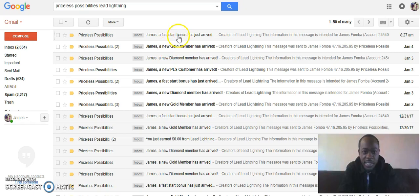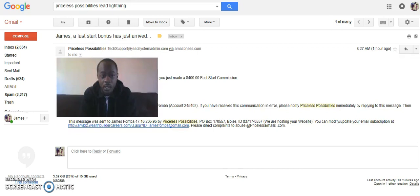I just have to block their name for privacy. Somebody joined and went platinum directly through my link, and as a result this is what happened. You can see — 8:27 AM, one hour ago — 'James, a fast start bonus just arrived.' It says great news, gives the person's name and their contact info, which is why I'm blocking it, but then it says they have just purchased the Social Profit Academy, which means you just made a $400 fast start commission. Literally just by being in position when somebody else went platinum, I earned $400 in pretty much one day — how powerful is that?